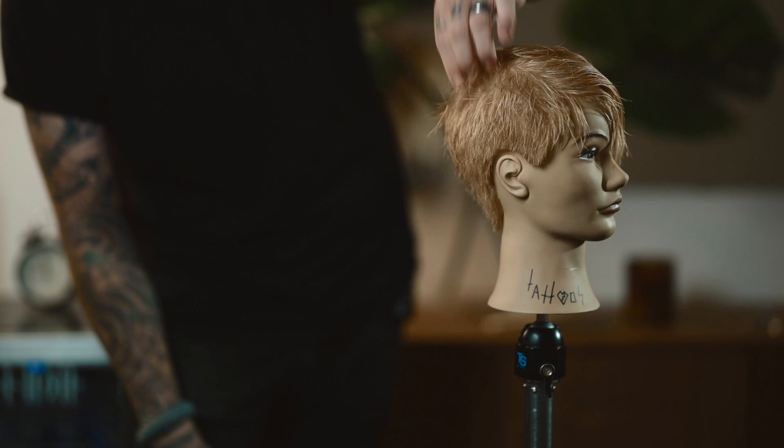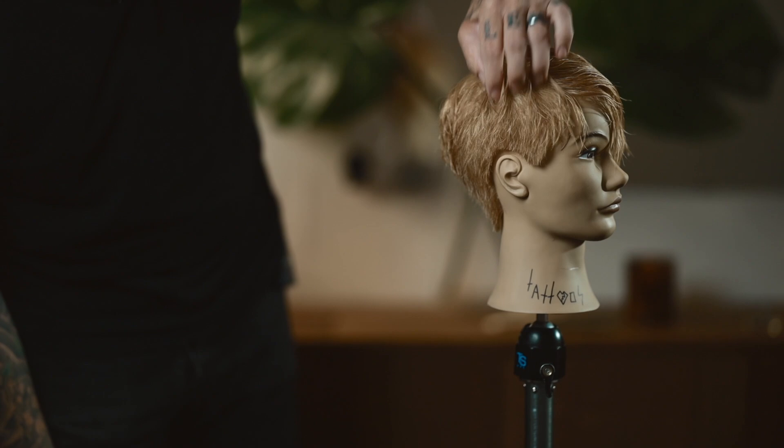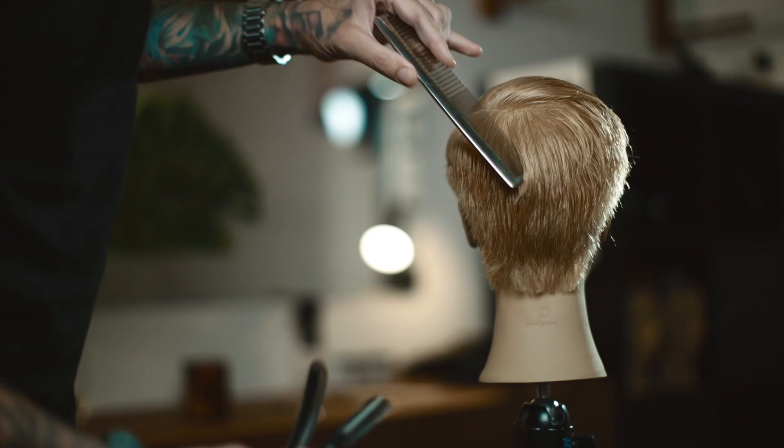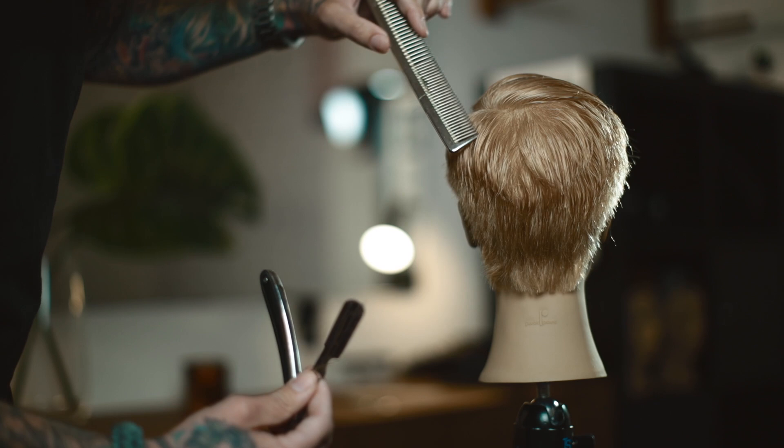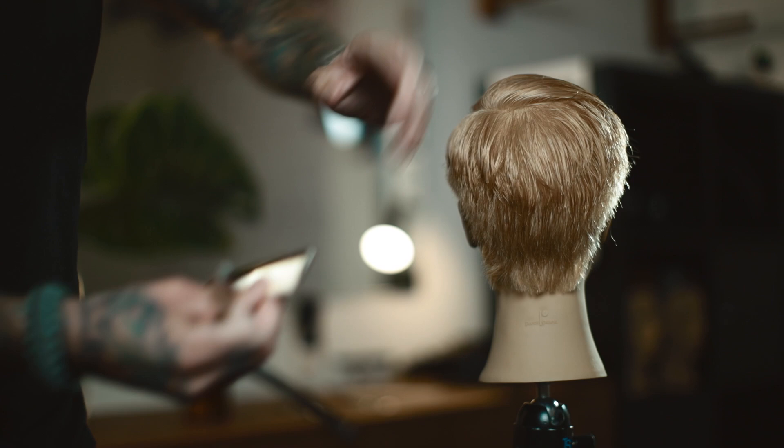Texturizing hair can completely change the way hair acts and moves, even if you're not drastically changing the length. And that's most of what this haircut is going to be — just a whole bunch of texturizing to change the way that it moves. As I'm working with the razor, I'm keeping the direction that I'm texturizing in mind. If I were to texturize this from the bottom up, this hair would want to flip upward.